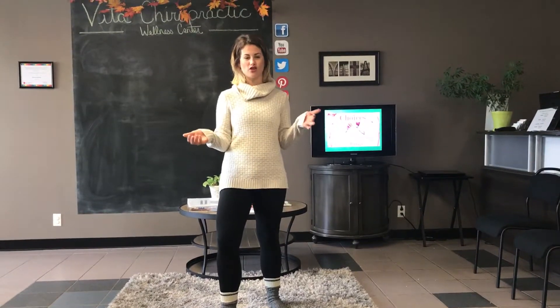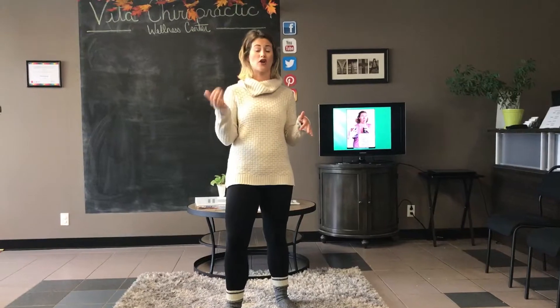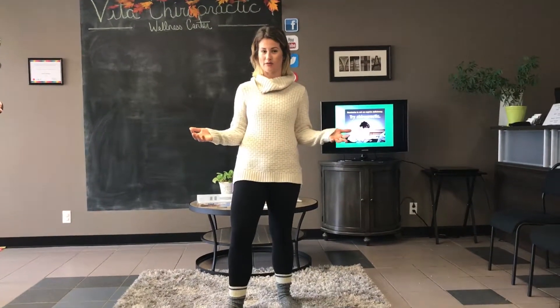Good morning everyone and happy Monday. It's Erin from Vida Chiropractic. For the month of October we're going to be starting a new series for Mobility Monday. We're going to be focusing on bedtime stretches — throughout the next five weeks we're going to be giving you a stretch every single week that you can work on to help your body relax and feel as comfortable as possible while you're in bed.